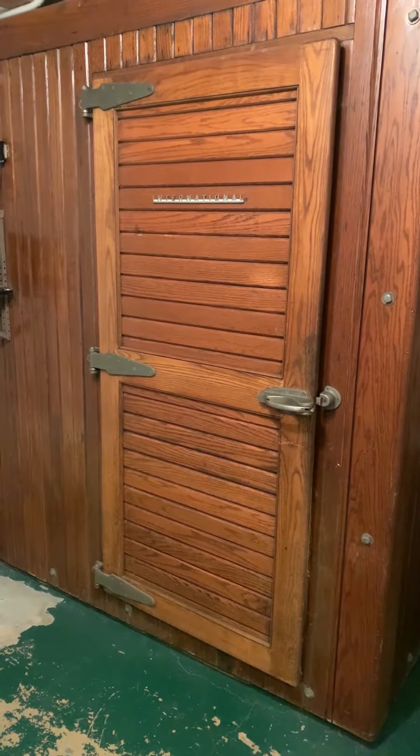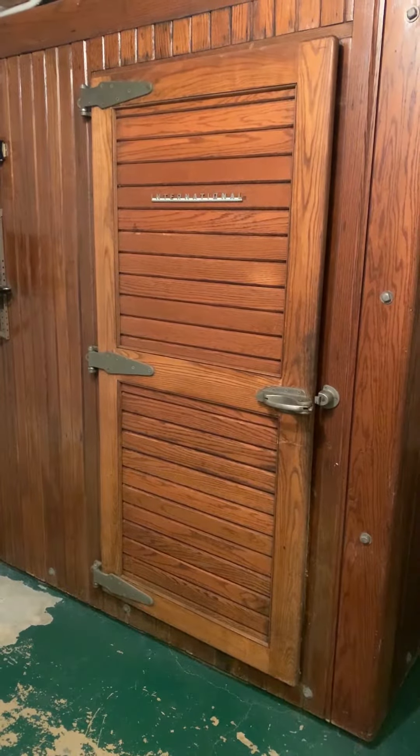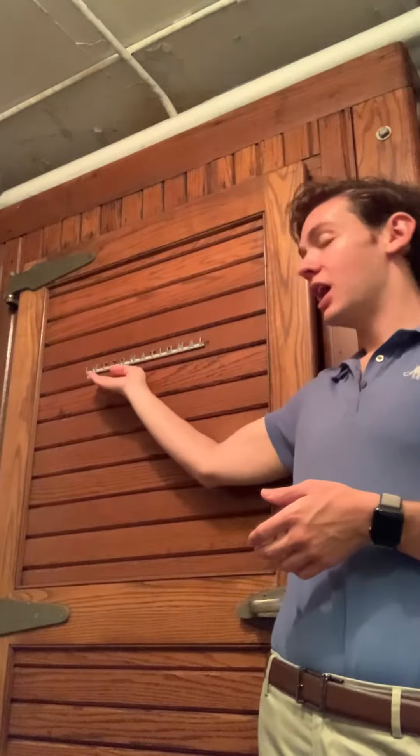What we're looking at now is a 7x9x7 walk-in freezer with a 26.7 cubic foot low-temperature cooling box built in. Robert bought this bad boy from International Harvester in December of 1942.